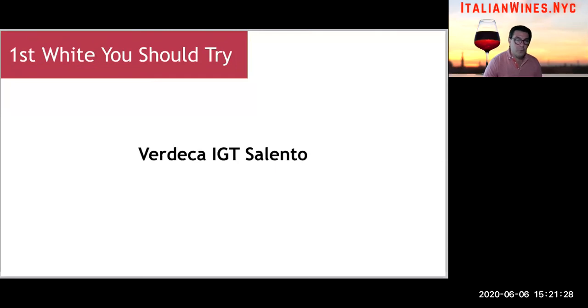So what's the first white wine you should try? I'd recommend you look for a Verdeca IGT Salento — typically very light, very fresh, with minerals, exotic fruits, and dry and crisp character.